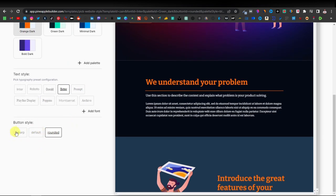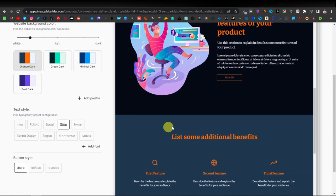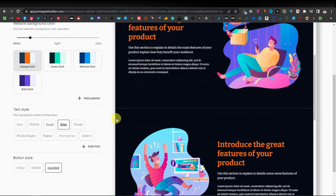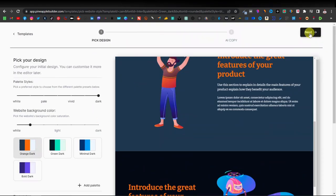Now you have your text style — you can select different font types. You also have button styles: sharp, default, and rounded. Once you're done configuring the design, just come up and click on next.